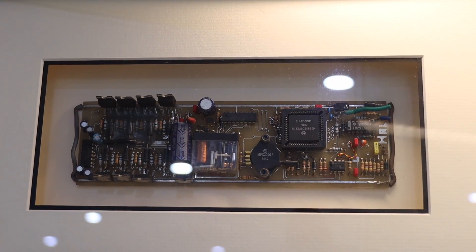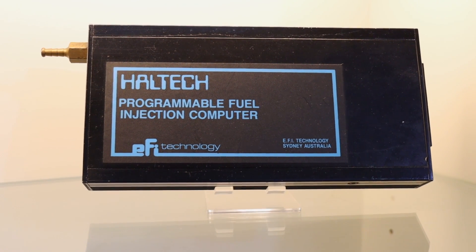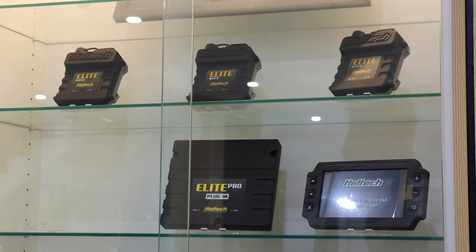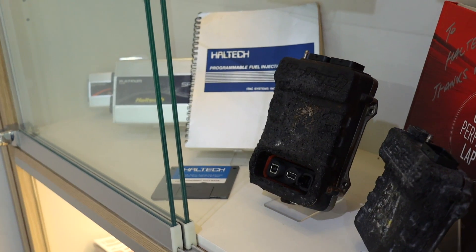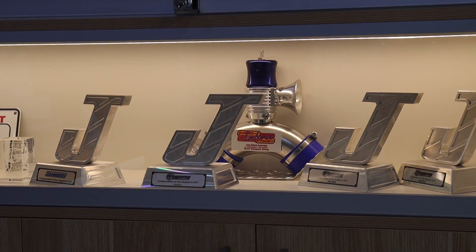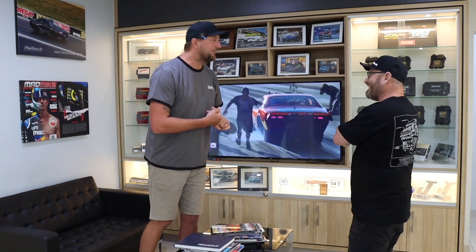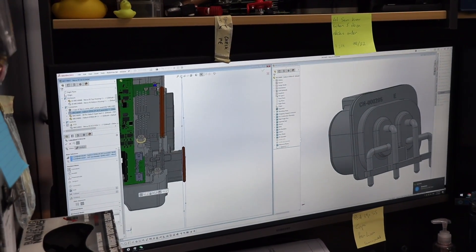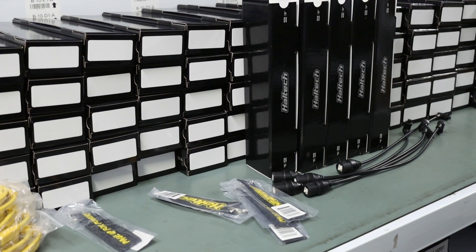We've got a bit of a history lesson in the back here where we've got one of the first circuit boards ever designed, down through the F2, the F3, and the E6X. Scott came on board around 2000-2002, and then there's a whole bunch of later model engine management systems up to the Elite series. Everything from about the Sport to the Elite series was all designed here in this building - all systems designed and manufactured in Australia, whether at Tarrant Point or Weatherill Park. All the planning, board design, software design, firmware design, manufacturing, production, packaging, and shipping is done right here.